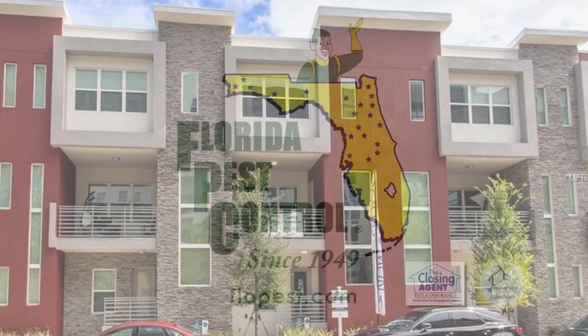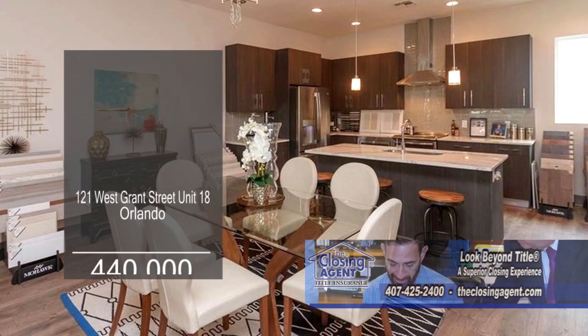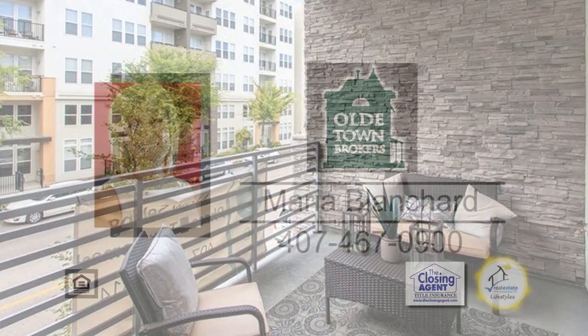This townhome community is located in the thriving urban Soto Place. There are a total of 23 units with only 12 remaining. Three floor plans to choose from, ranging from 1,950 to 2,050 square feet. Enjoy quiet evenings on the large balcony. For additional information, contact Maria Blanchard.